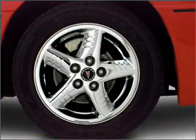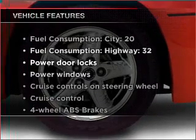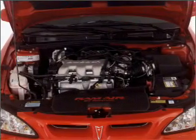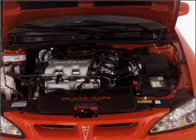You will appreciate the safety feature of anti-lock brakes. Plus, enjoy these notable features that are included in this vehicle: air conditioning, power door locks, power windows, power steering, cruise control, power mirrors, an AM-FM stereo, and an adjustable tilt steering wheel.